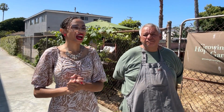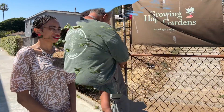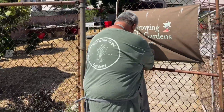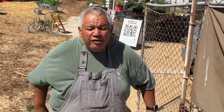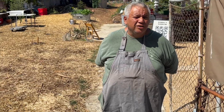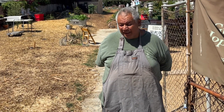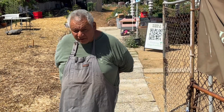Good morning. I'm Elu, the garden manager for Growing Hope Gardens. Welcome. Growing Hope Gardens' mission is to empower people to grow their own food in shelters, affordable housing buildings, and vacant lots throughout Los Angeles. And we are in Santa Monica today.